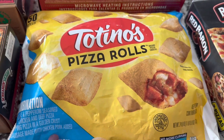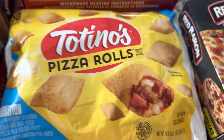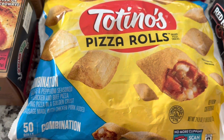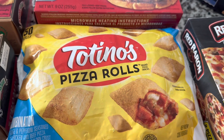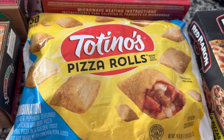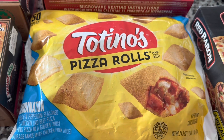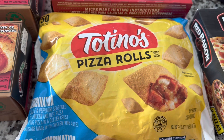They had Totino's Pizza Rolls — a 24-ounce bag, 50-count, combination flavor. We paid $5 for that at Dollar Tree. It's $5.48 at Walmart, so that's a 48-cent savings at Dollar Tree.